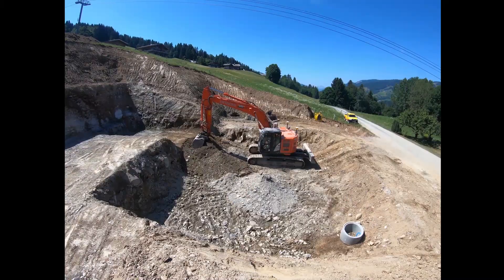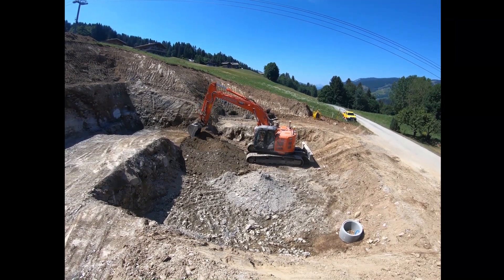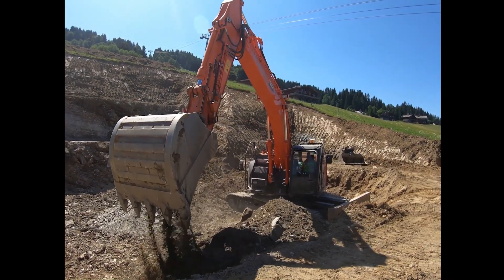I am Maxime, supervisor and surveyor working for the construction company Mabou Majev Travaux Public. This company was created in 1966 and is located in Haute-Savoie in the Alps in France. We specialize in earthworks and roads construction.